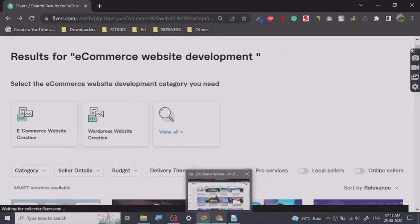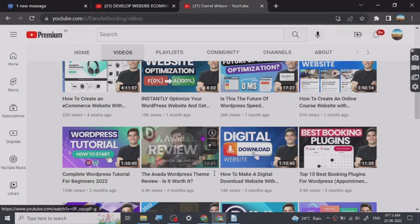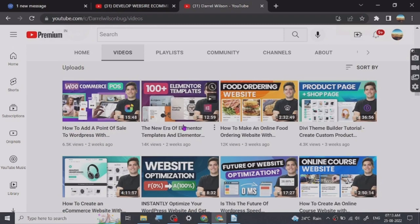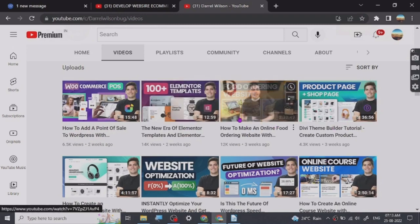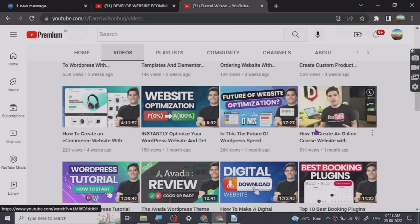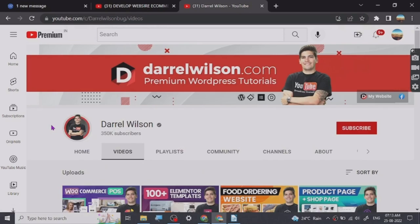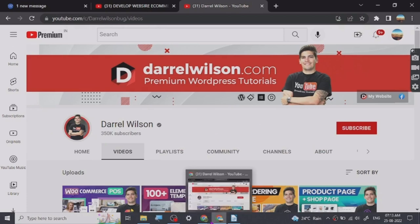If you want to learn, you can go to the Darren Wilson channel. I know how to create ecommerce websites too, so I will be creating some tutorials. Before I start that series, I just want you guys to know that I learned from him. There are some other good ones too, but in my opinion he is probably the best because his teaching style is very easy to understand.